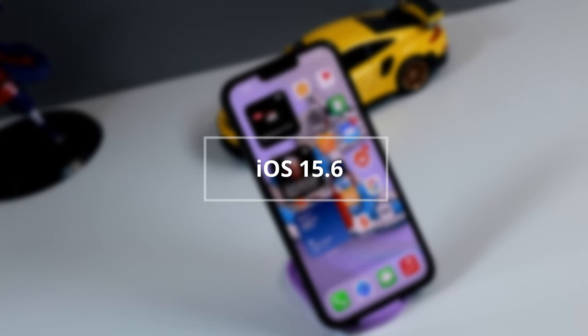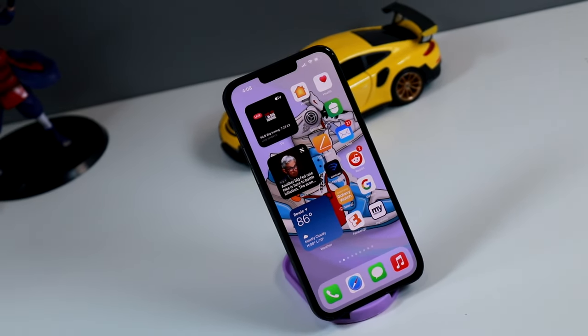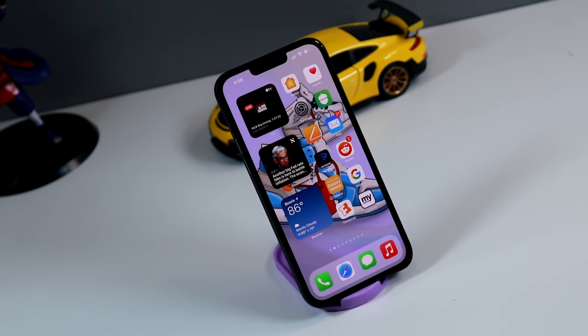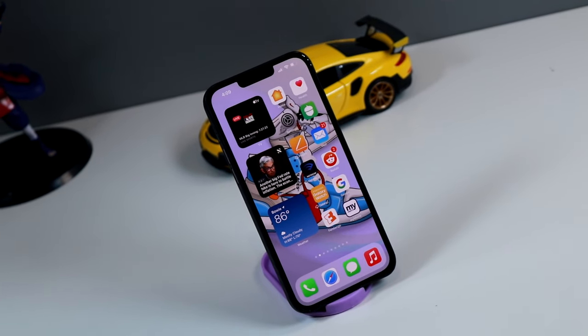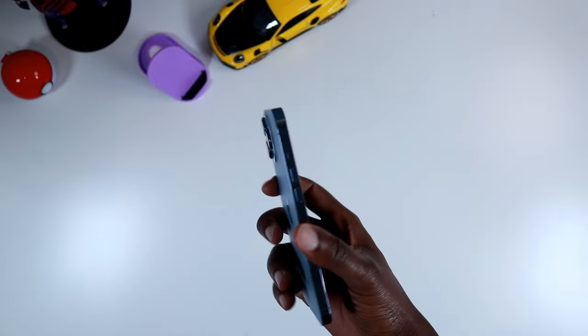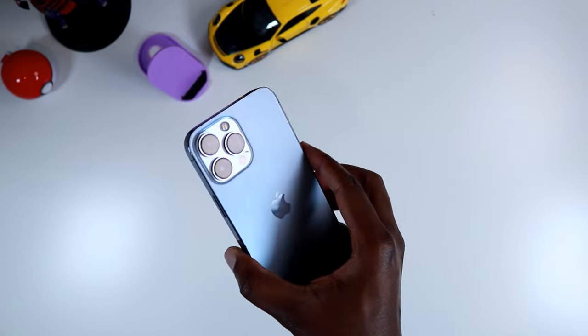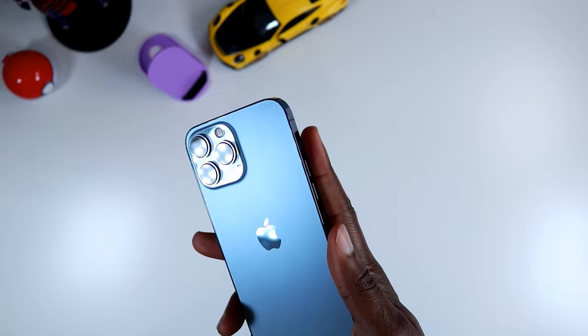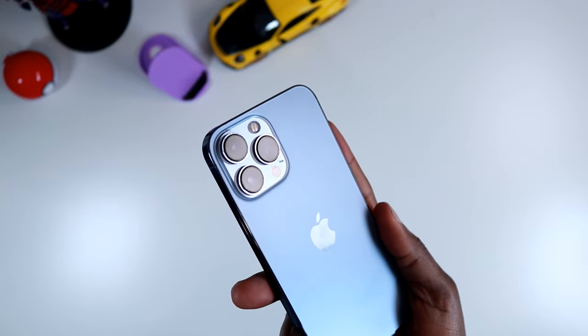iOS 15.6 for the iPhone is finally here and I think this will be the last update before the much anticipated release of iOS 16 and the iPhone 14. I can't be so sure — these are just assumptions — because at this point the iPhone 14 is right around the corner. So I feel like this is going to be the last update before the iPhone 14 drops.